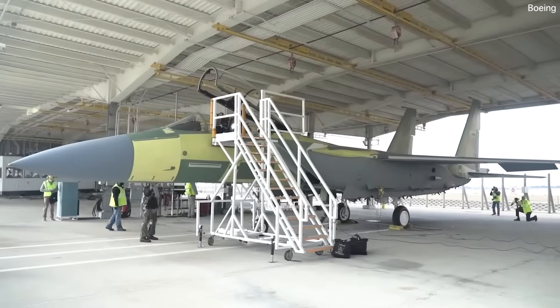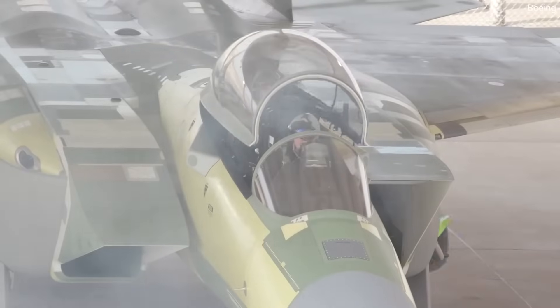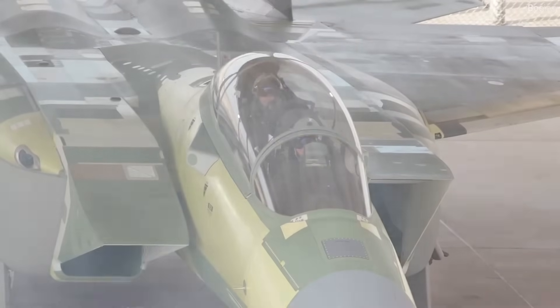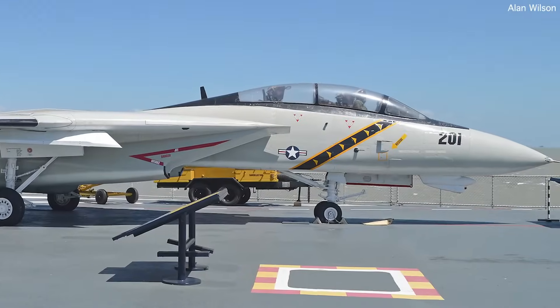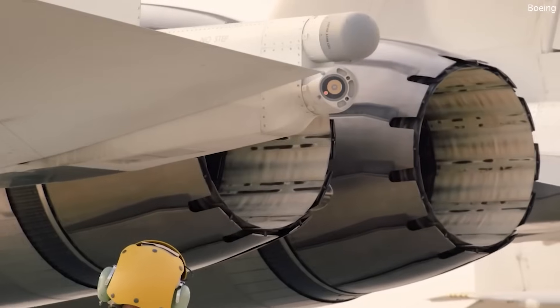The fighter jet is equipped with a look-down shoot-down radar capable of distinguishing moving targets close to the ground amidst background noise. In contrast to the F-14 Tomcat or F-4 Phantom, the F-15 has a single canopy frame, providing the pilot with an unobstructed 360-degree field of view.